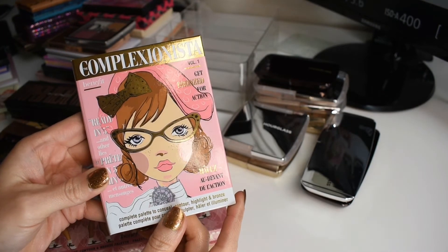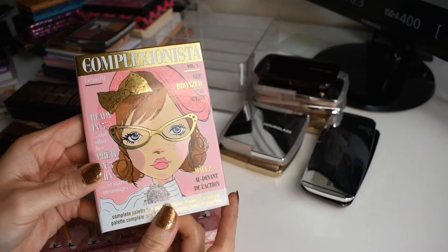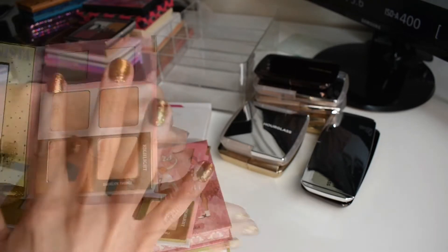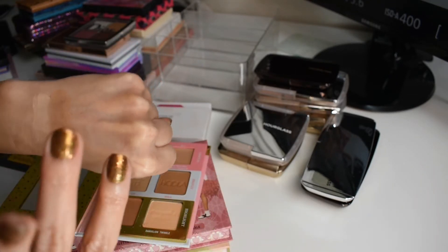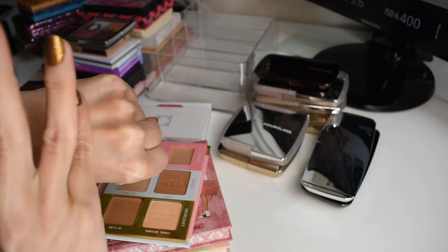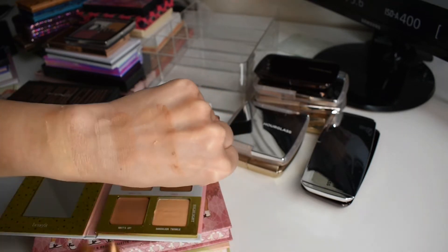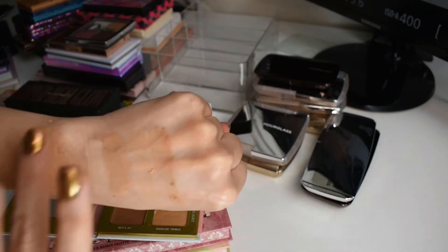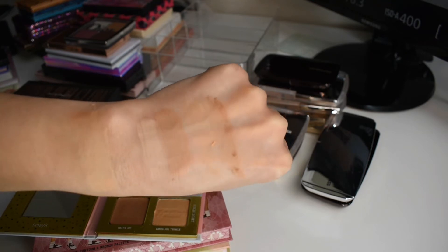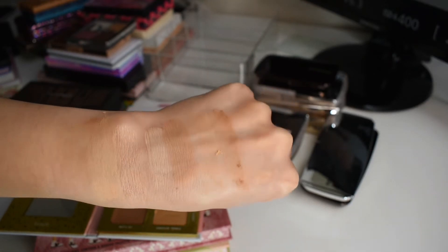I also have some palettes from Benefit. First I have the Complexionista, which is a palette I picked up during the Ulta 21 Days of Beauty. This typically lives at the back of my face palette drawer so I had not even swatched this prior to today. So we've got cream one and cream two — I think that would be a great cream contouring shade and cream concealing. Then we have the light bronzer and the hula bronzer, a highlighting cream, and the highlighting powder. The highlighting powder is more of a brightening shade. Overall I think this palette I'll get a lot of good use out of once I actually start playing with it. I'm actually really excited to use those cream products with the powder products.